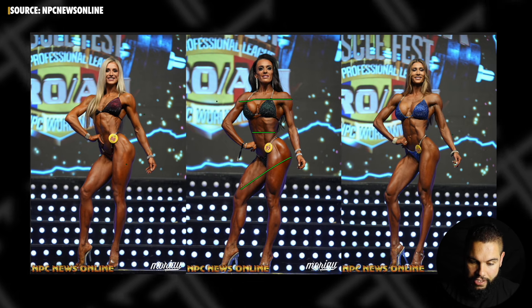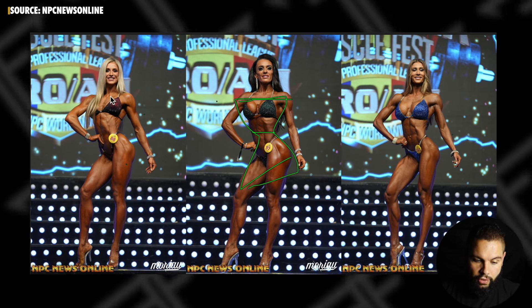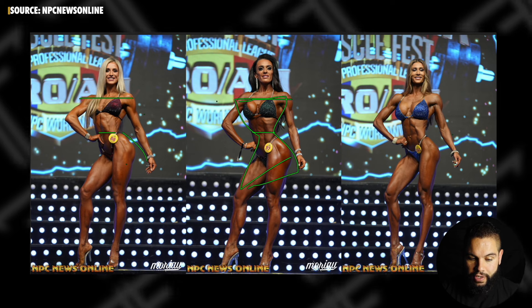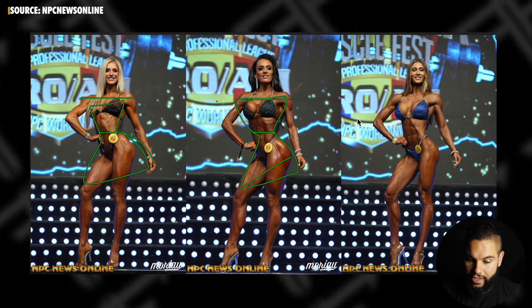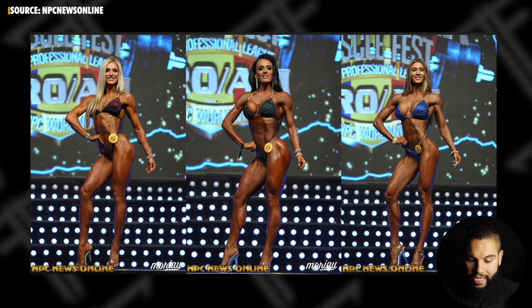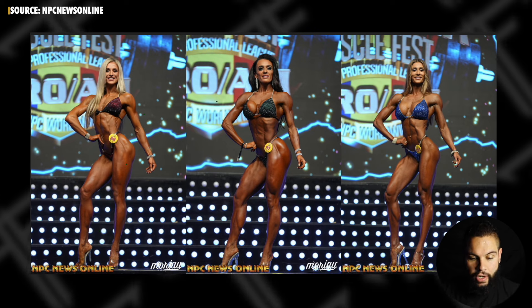For the bikini division, the criteria remains the hourglass shape — which we always talk about on this channel. This is really your goal as a bikini competitor: figure out how to get that width in the shoulders, the taper in at the waist, and then the lower body that matches everything. The most symmetrical, most hourglass-shaped athlete is going to win in pretty much every single lineup.